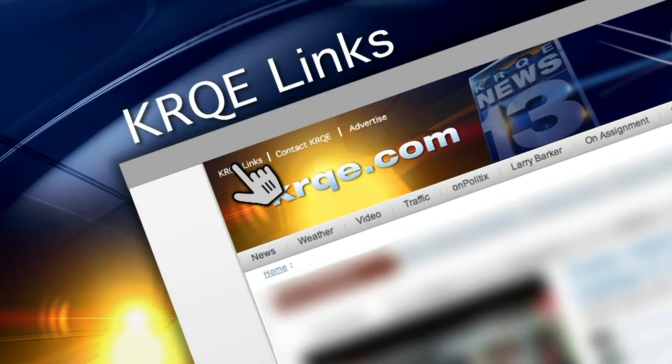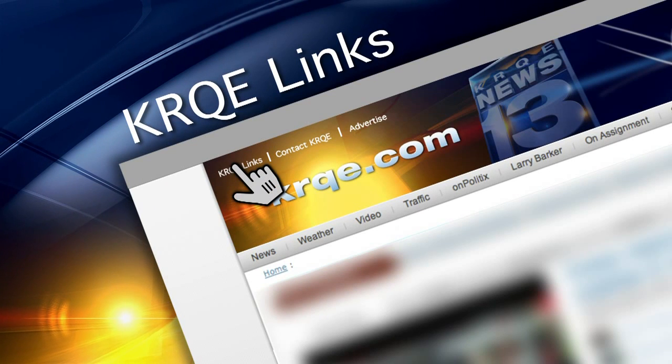Now, if Fitch wins the contest, he'll win a new drone and more high-tech equipment. Videos are ranked by likes on YouTube. We've put up a link so you can vote for the New Mexico video — just go to KRQE links on krqe.com.